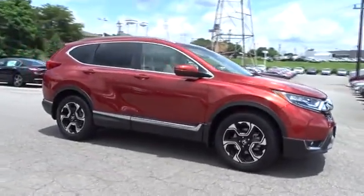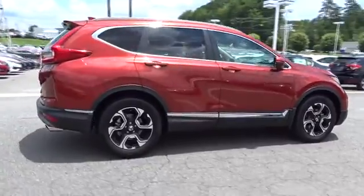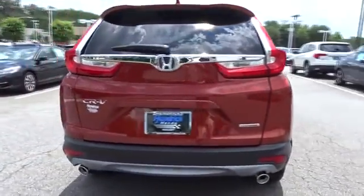The 2017 Honda CR-V. A top recommended vehicle because of its car-like driving manners, good value, cool technology, and comfy interior.